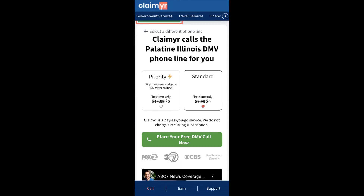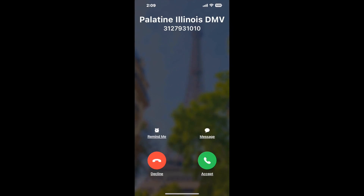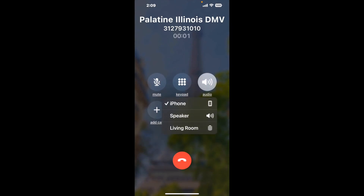Claimer can automatically call any phone line for you. It'll connect you directly to a human at Palatine, Illinois DMV. It dials the number and stays on hold for you while it waits for an agent to take the call. When it detects an agent, it'll send the call to your phone. And here is Claimer sending me a callback from Palatine, Illinois DMV with an actual agent on the line.